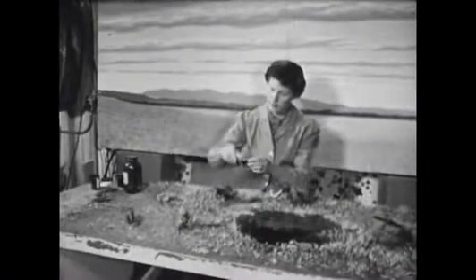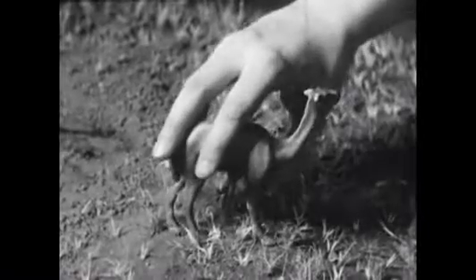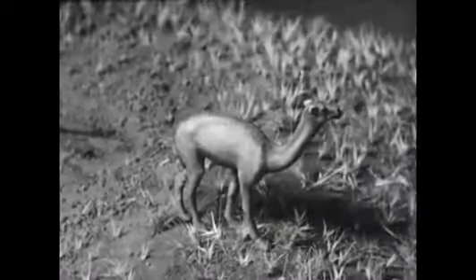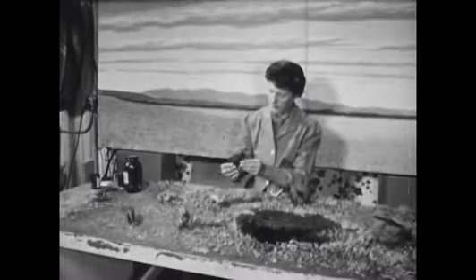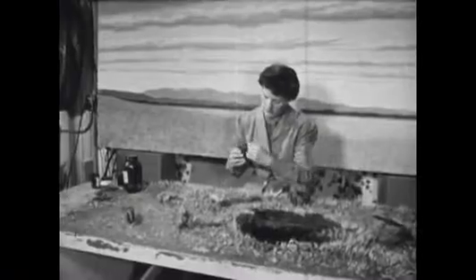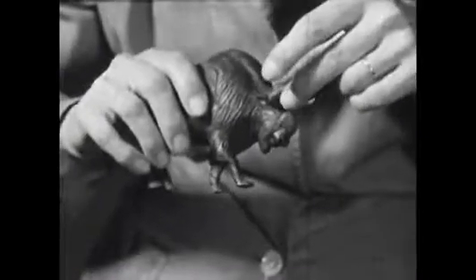This scientist is making a miniature reconstruction of the Rancho La Brea region as it may have looked 30 or perhaps 40,000 years ago. From a study of fossil bones, she is able to make accurate models of animals that no living person has ever seen. We are going to use her models to show you what the tar pits were probably like and how animals were probably trapped in them.